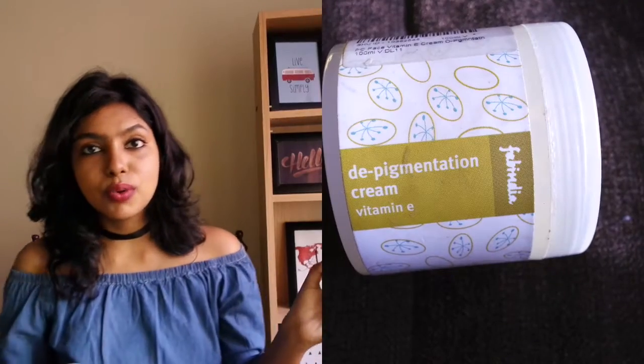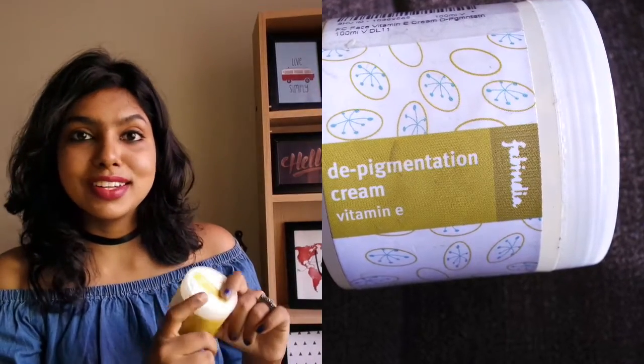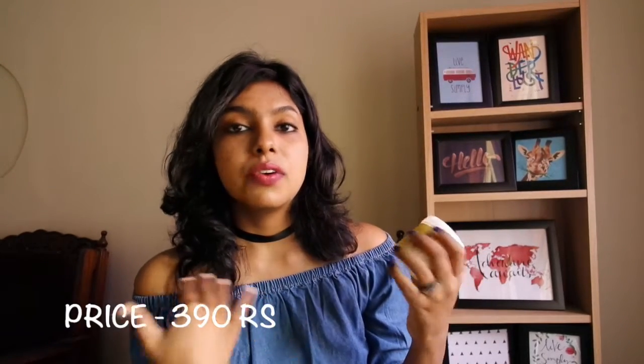Fabi is famous for clothing as well as some good creams. This is Fabi's pigmentation cream, which I mostly use for pimple marks. Once acne goes away, it leaves a very stubborn mark on the skin, and I use this cream to remove it. It can also be used for scarring, tan lines, or any pigmentation.